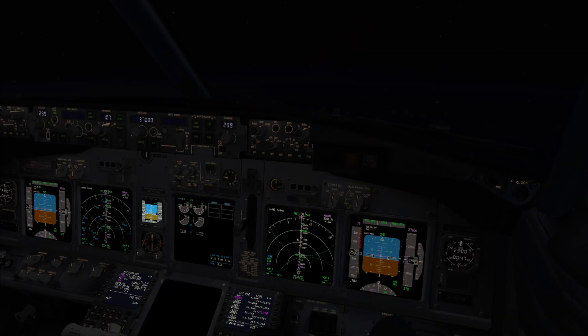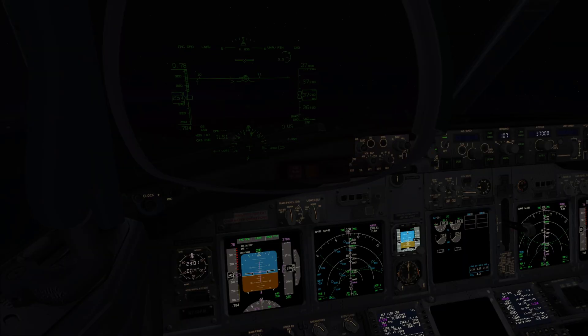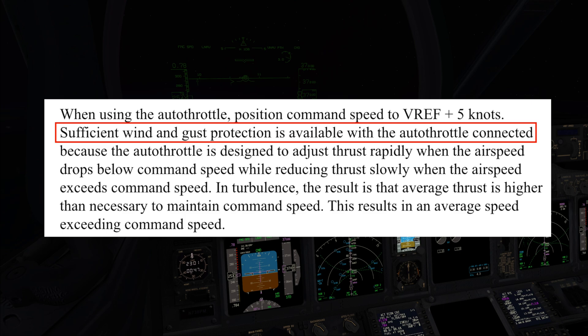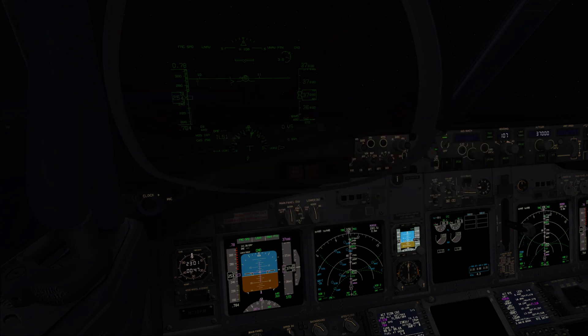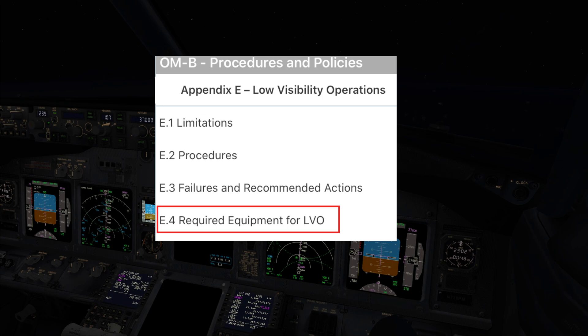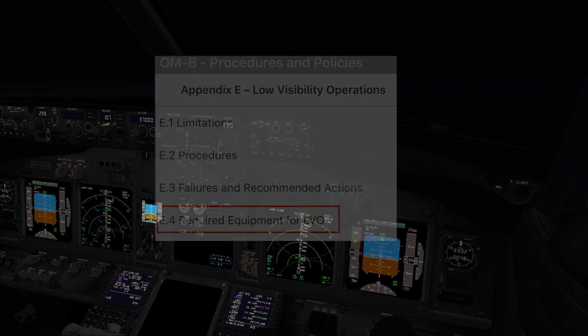Affirm. Captain, one more thing — in case of strong and gusty winds, do we have to adjust the approach speed? As long as we have the Autothrottle available and keep it engaged, we just need to add the standard 5 knots over the reference speed. The Autothrottle is designed to properly correct speed variations, but it's always good to keep an eye on it. So we only need to make speed adjustments if we plan to disengage the Autothrottle before landing, or if the Autothrottle is not available — we do not need it for the Autoland operation. Where can we find the list of equipment required for low visibility operations? You will find it in Procedures and Policies, Appendix E. Thank you, Captain. Welcome.